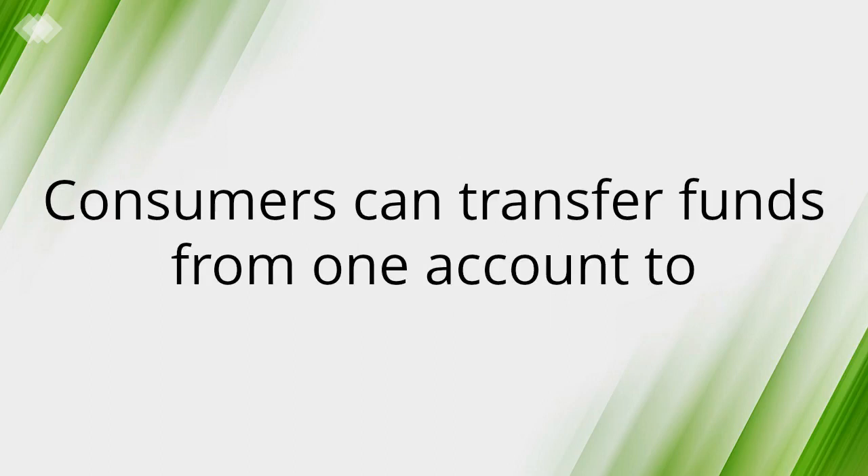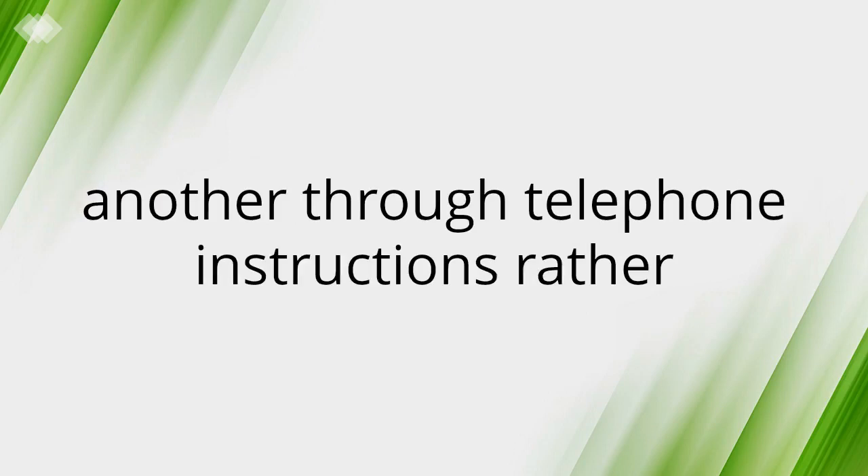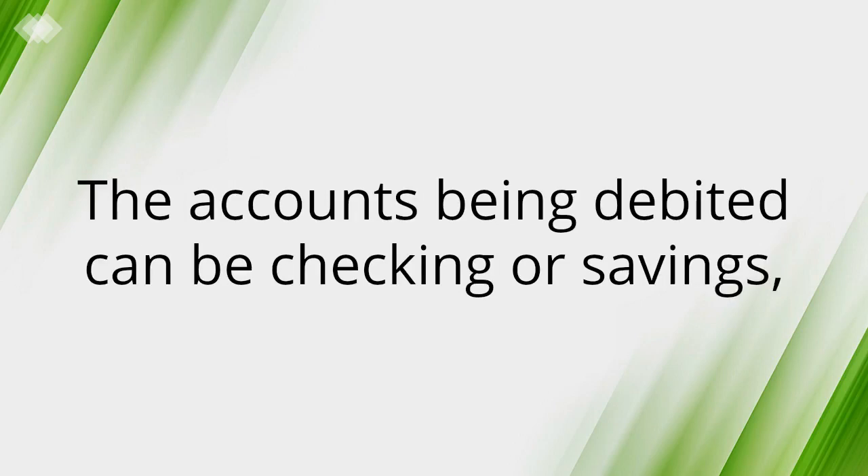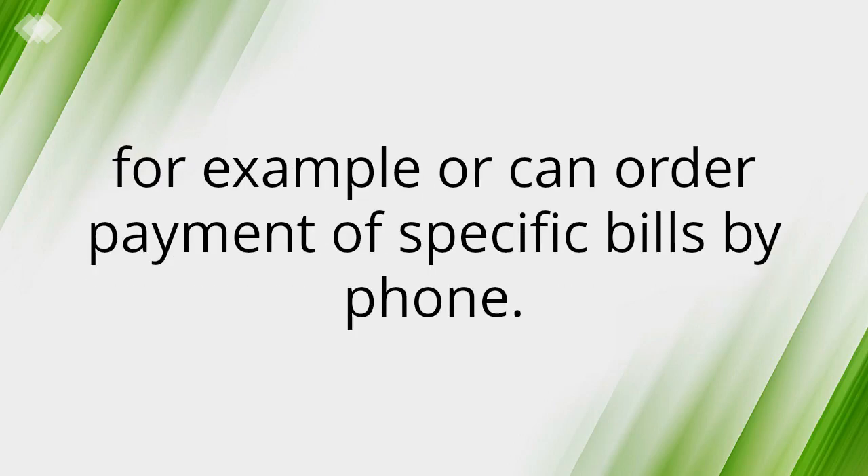Telephone Transfers: Consumers can transfer funds from one account to another through telephone instructions rather than traditional paper-based instruments. The accounts being debited can be checking or savings, for example, or consumers can order payment of specific bills by phone.